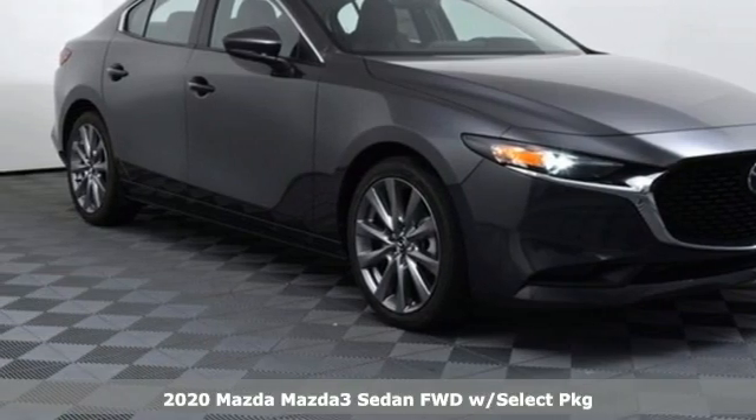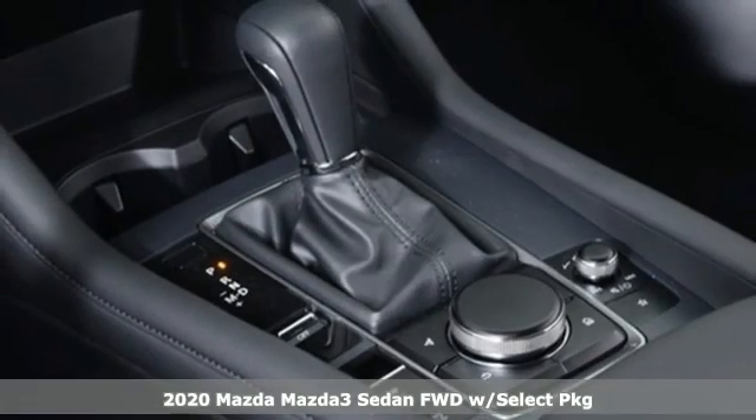It's a new 2020 Mazda3 sedan. For all the things that drive you, there's Mazda.